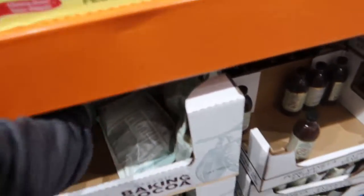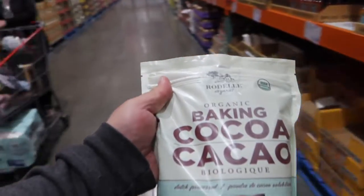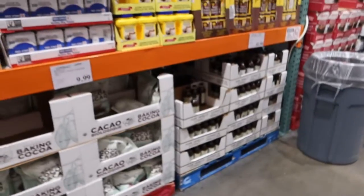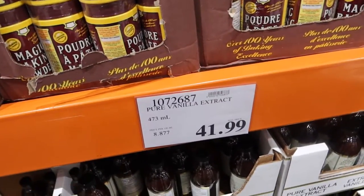Another keto ingredient right here — baking cocoa, just pure plain cocoa. I remember when vanilla was not $42.